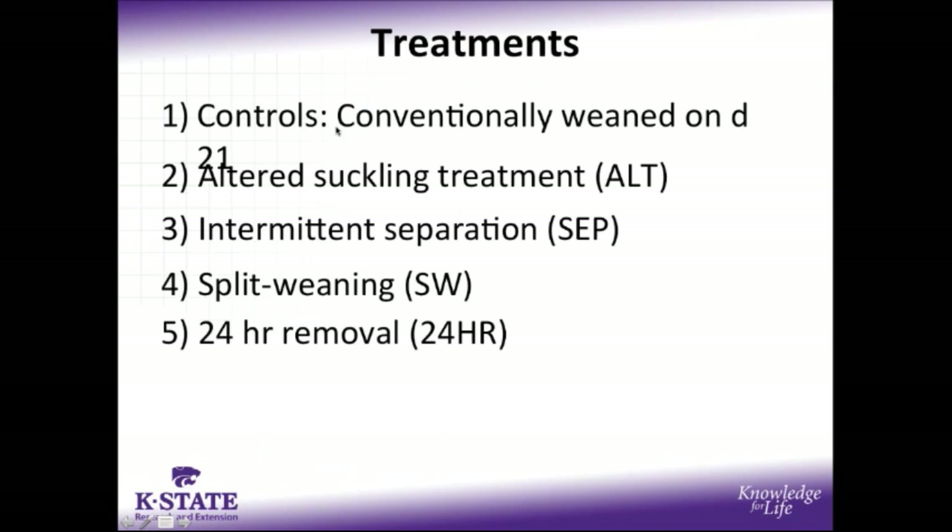Moving into the treatment structure of our study, our controls were conventionally weaned on day 21, and our four reduced suckling treatments included an altered suckling treatment, ALT, which identically matched the provision of altered suckling in the previous study; intermittent separation, denoted as SEP; split weaning, denoted as SW; and 24-hour removal, denoted as 24-hour.